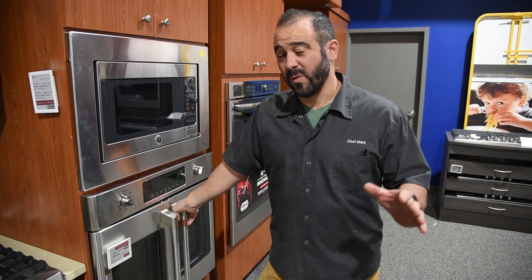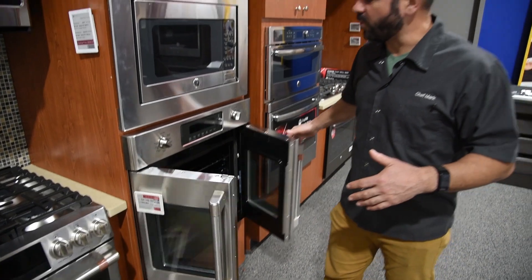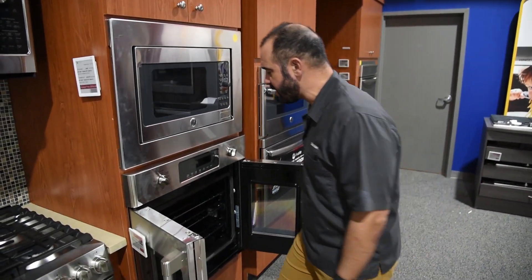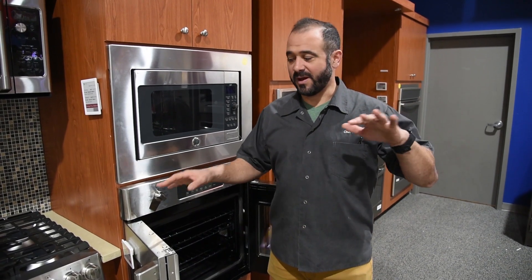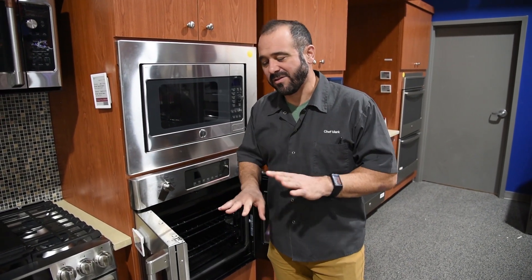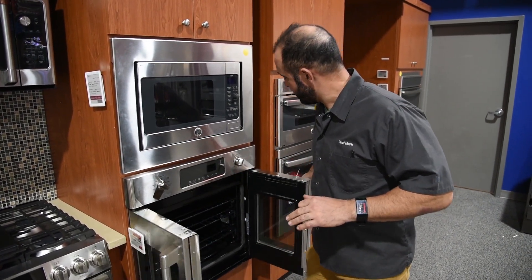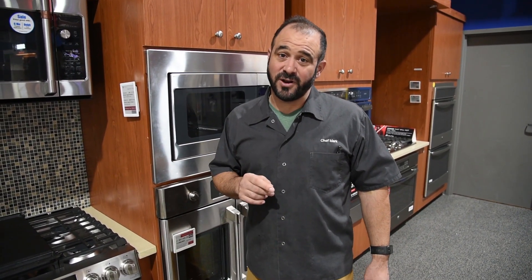Let me show you the oven I like to pair this with. If you're going to go with a rangetop and oven, why not treat yourself to a French door? I love the French door one-hand operation — it's really easy to get in here. One advantage to a separate cooktop and wall oven is that you don't have to bend down to get stuff in the oven, which is really worth it if you've got back pain. This is Chef Mark with Appliance Factory and Mattress Kingdom — thanks for tuning in to my 2019 Top Stove Picks.